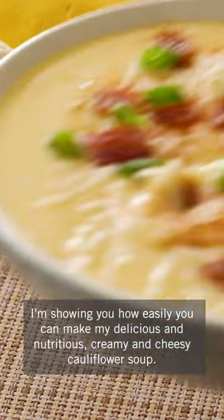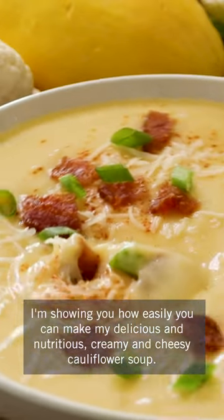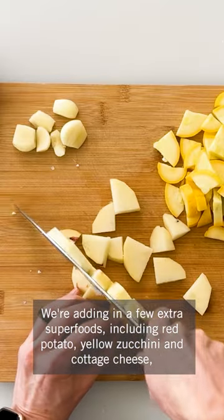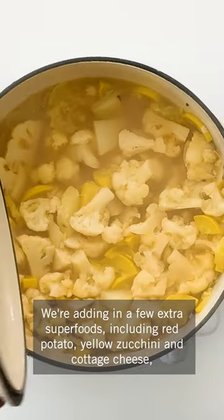I'm showing you how easily you can make my delicious and nutritious creamy and cheesy cauliflower soup. We're adding in a few extra super foods including red potato, yellow zucchini, and cottage cheese.